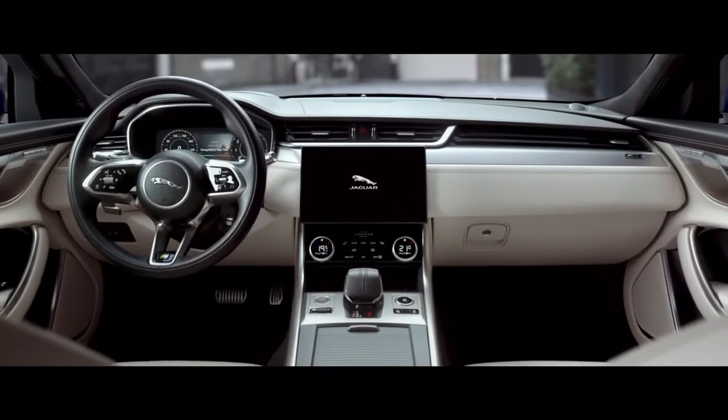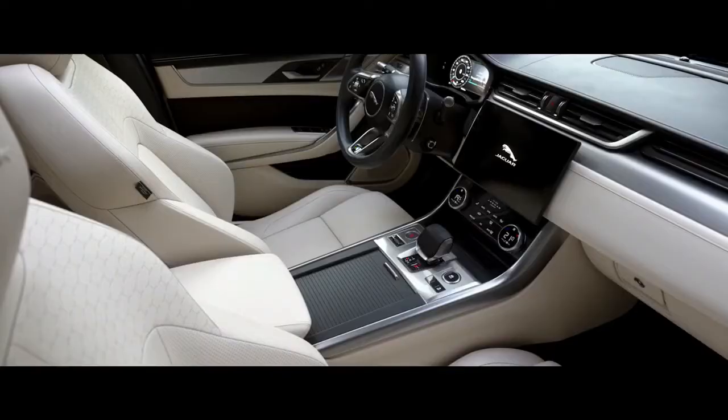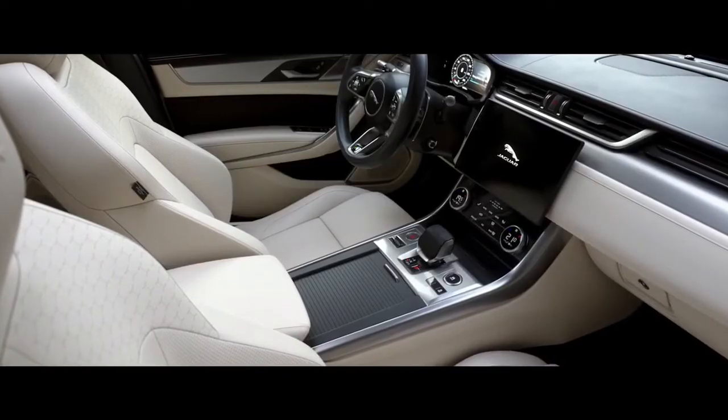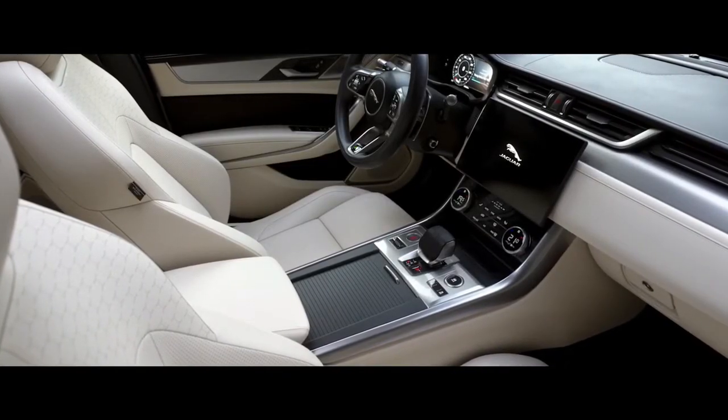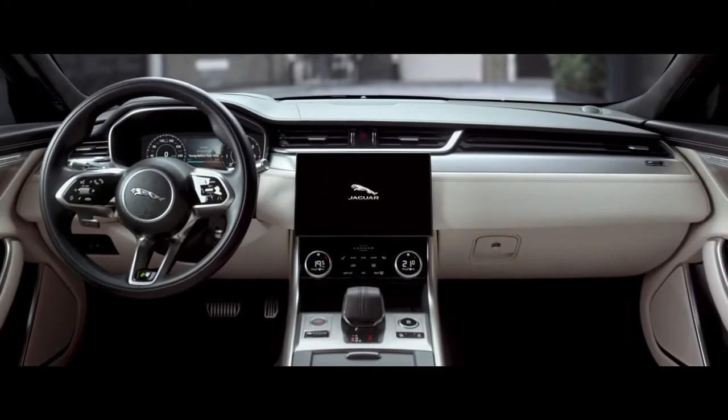Spacious and luxurious, the interior has been completely redesigned. Sumptuous double-stitched soft leather, combined with high-quality finishes, new veneers and chrome accents, work in perfect harmony.